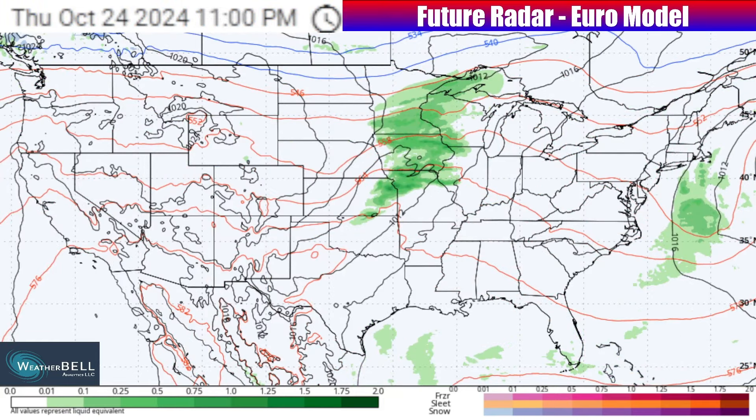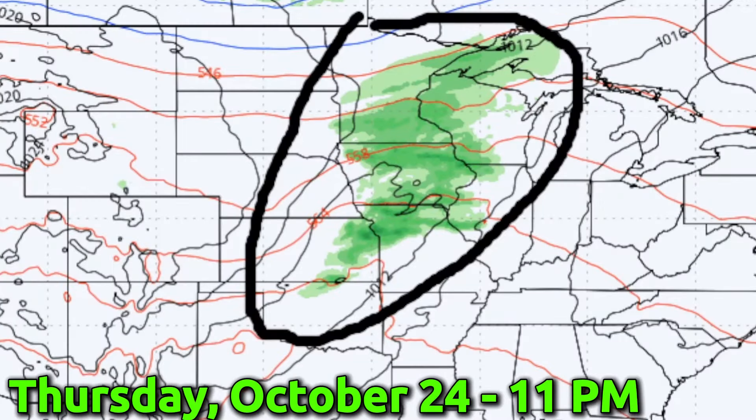Now we're getting into the future radar using the European model, tracking out not only the next few days — which are going to be a little bit quieter overall — but also further down the road when things get active into next week. The next few days are going to be on that quieter side because of that ridging I just showed you. There is a little bit of a system cutting through that ridge — the one that's going to bring the cooler air through the Great Lakes into the Northeast into the start of this weekend.